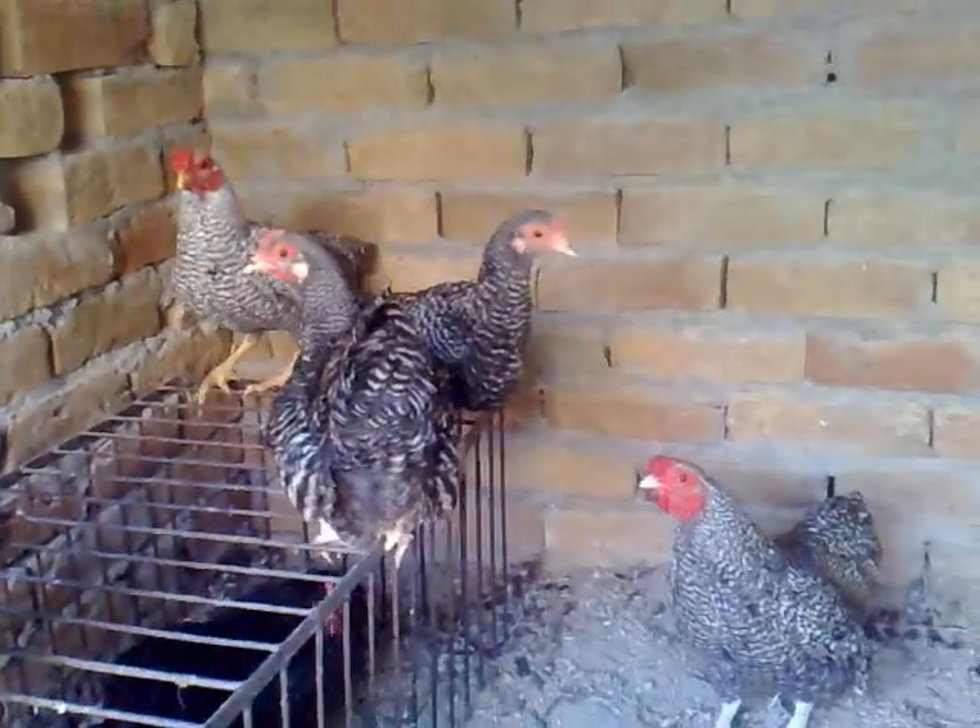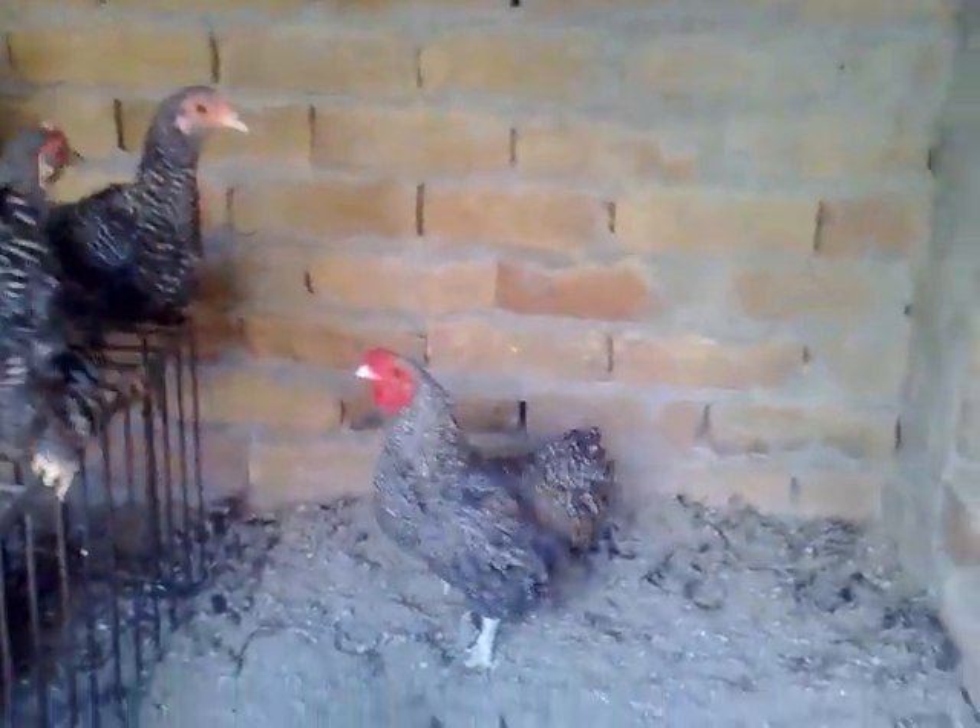Here is a barred bantam — two roosters and three hens.